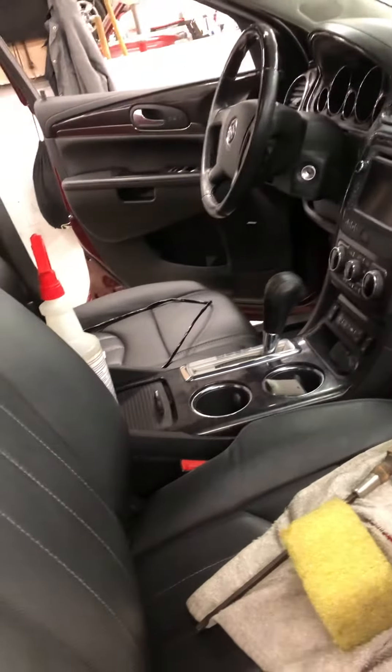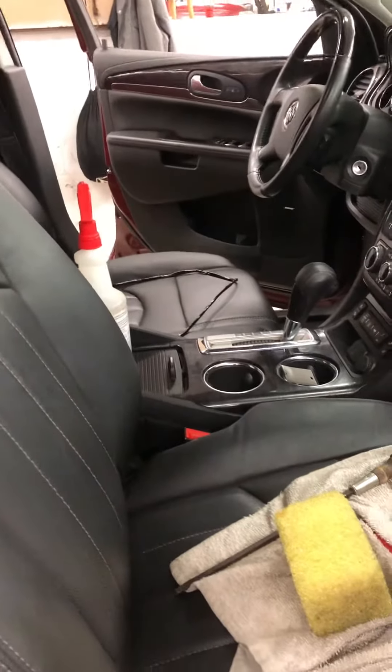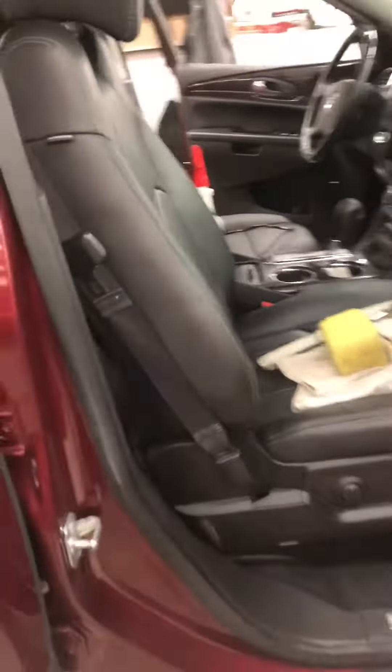Anyway, auto starts, heated seats, tow package, blind spot monitoring, navigation, backup camera, heated steering wheel — not to mention three rows. This thing is loaded up.